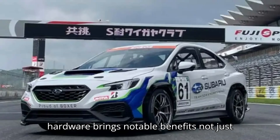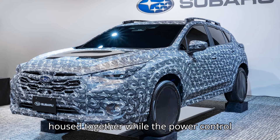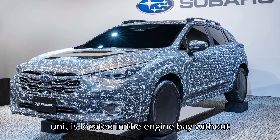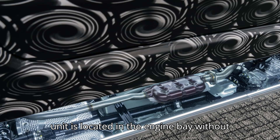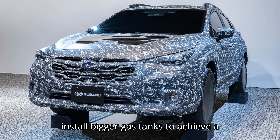Subaru argues the new hardware brings notable benefits not just in terms of fuel economy but also in packaging. The engine, hybrid system, transmission, and transfer case are all housed together, while the power control unit is located in the engine bay without negatively impacting the size of the fuel tank. That allows the engineers to install bigger gas tanks to achieve a longer range.